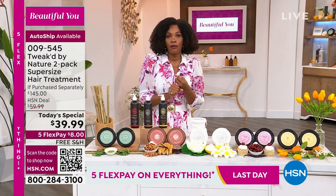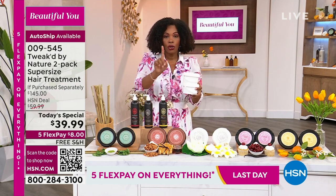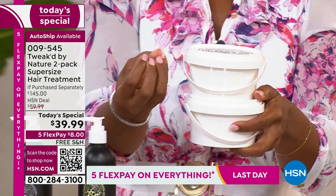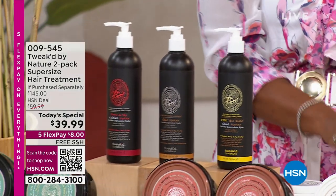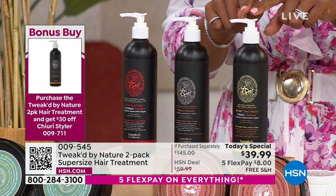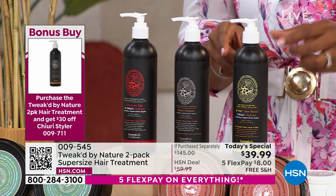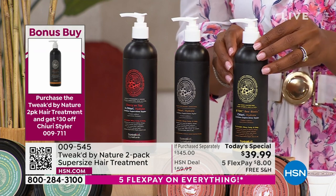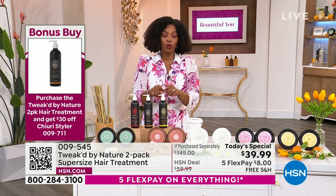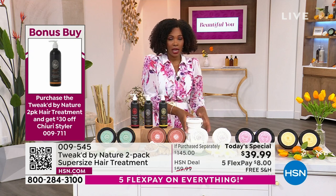Shipping is free and it's on flex pay for eight dollars. When you buy the today's special you can also get a bonus buy: the 12-ounce styler. When you're heat styling, it gives you hold and softness. Normally it's $58, but when you buy the today's special it will be $29.95 — about $30 off.